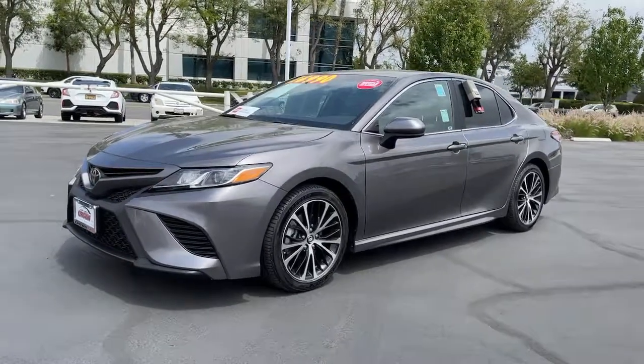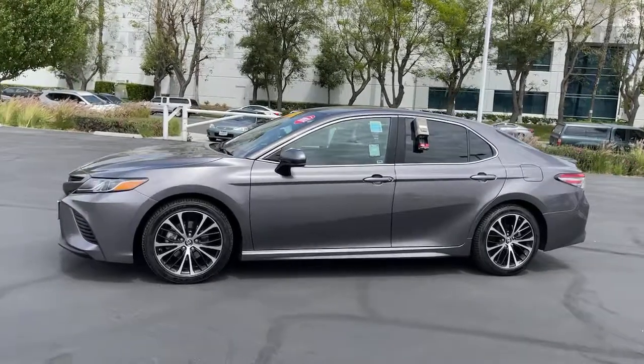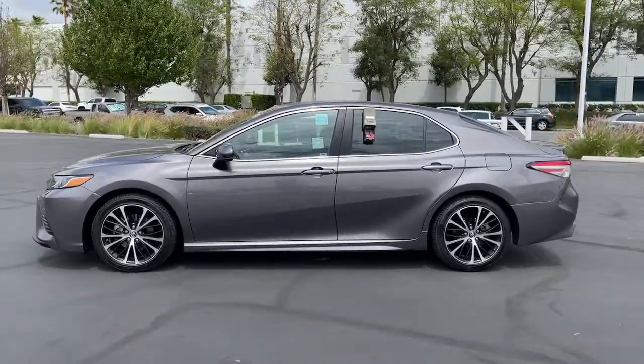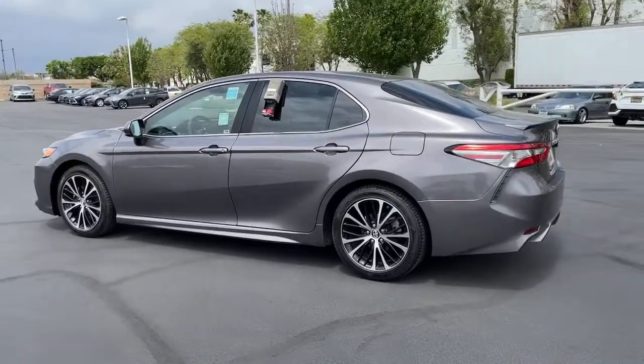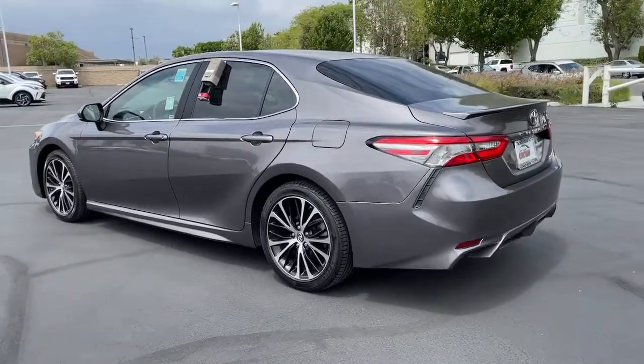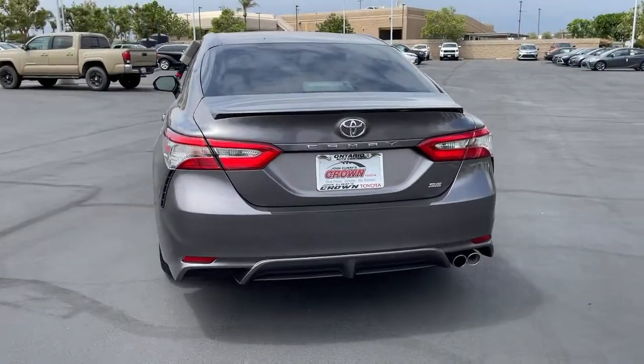Get acquainted with the 2018 Toyota Camry. With less than 35,000 miles on the odometer, this vehicle provides excellent value. Find the sweet spot where luxury meets convenience when you take the wheel of this alluring, standard-setting Camry. It's the sedan designed around you.